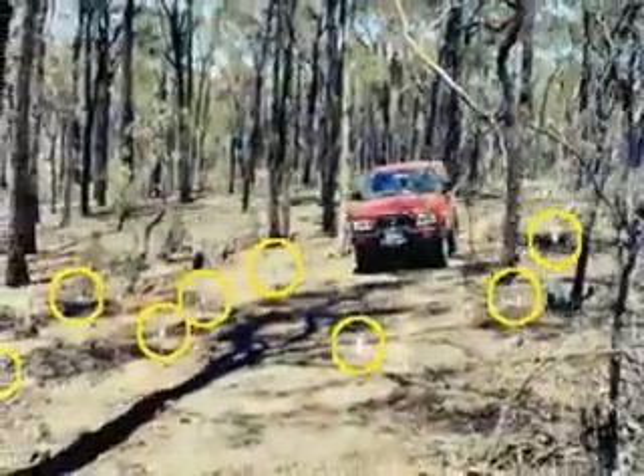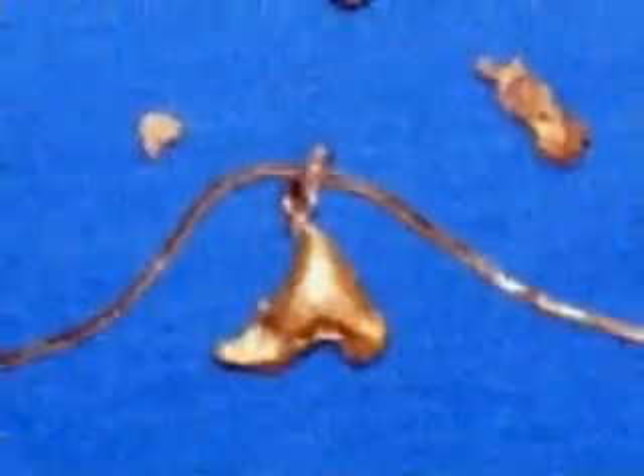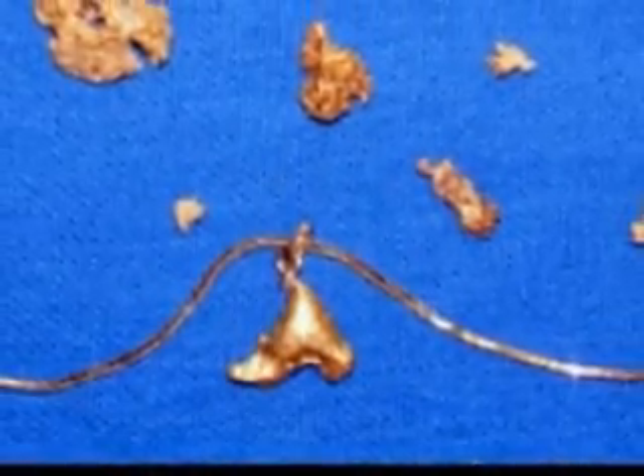Here's a photo of the dog patch with some of the spots where I dug up the gold. Here's some of the gold from the dog patch that I had left after selling several bits to some tourists.